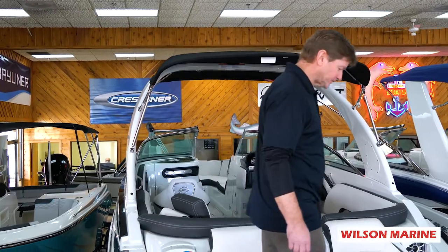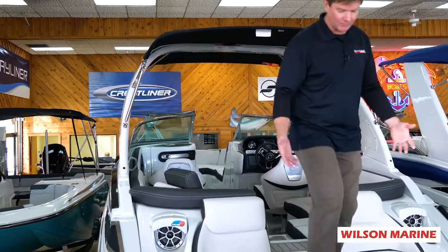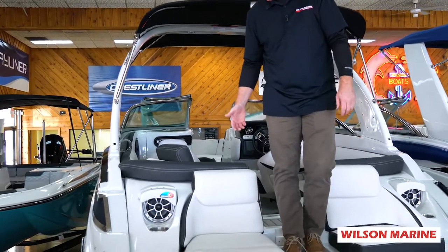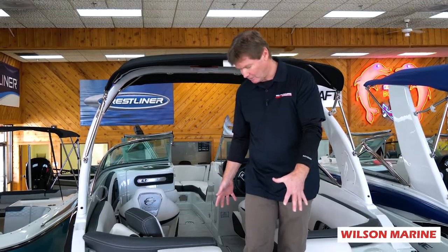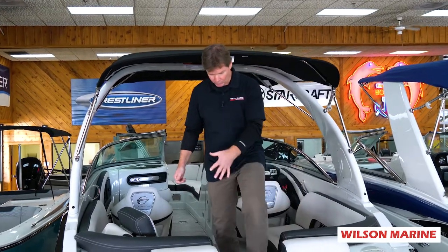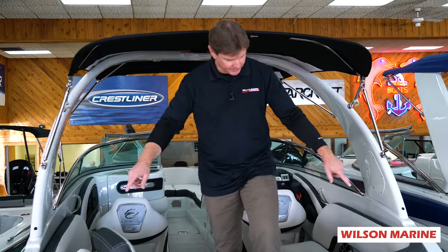You'll notice the back of this boat has a real nice walkthrough area. Everything's covered with matting to make it easy on your feet — it's non-slip. There are filler cushions that go in here as you make this wrap-around seating. Speakers in the back.